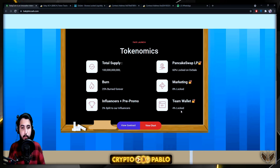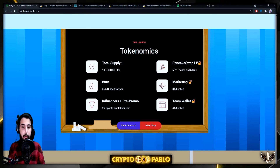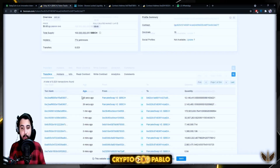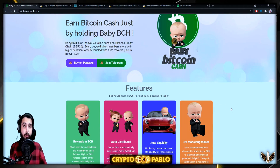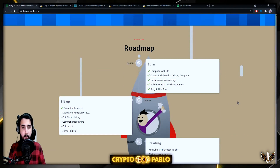The team wallet is 4% locked, with proof available. Influencers and pre-promo account for 3%, split among influencers. You can view their contract on BscScan — there are already over 800 wallet addresses holding the token, and almost 8,800 transfers, nearly reaching 10,000. The project is progressing really fast — the first full page of transactions covers activity from just the last half hour.